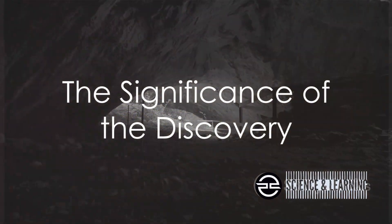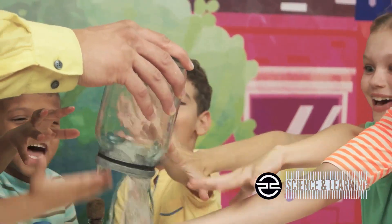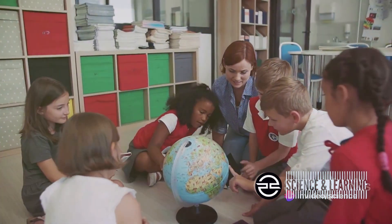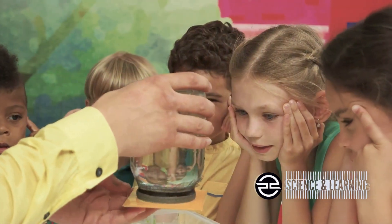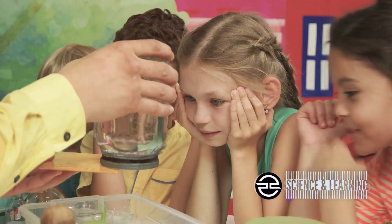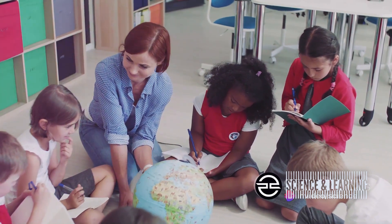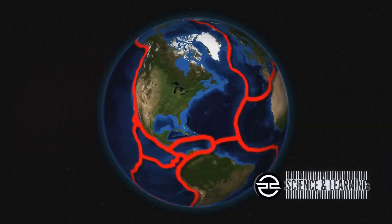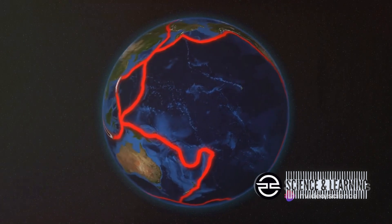But what does this discovery mean for us, and for the future of Earth science? Unraveling the existence of this gigantic underground ocean offers profound implications for our understanding of the Earth's water cycle, plate tectonics, and even the origins of water on Earth. The water cycle we learned in elementary school — with its evaporation, condensation, and precipitation — just got a whole new layer added to it, deep beneath the Earth's surface.